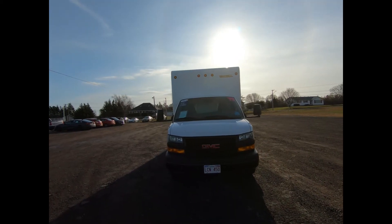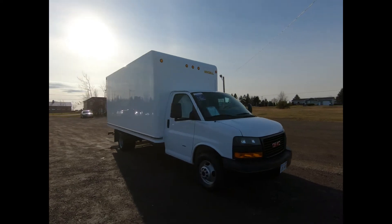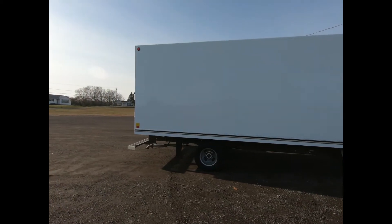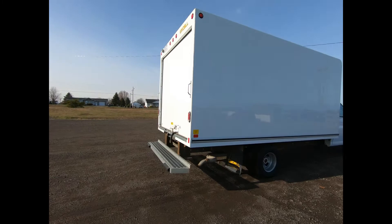You can find this 2019 GMC Savannah commercial cutaway and many others like it at Seaside Chev. This cargo van comes equipped with a 4.3 liter V6 engine, an 8-speed automatic transmission, and 16 inch steel wheels.